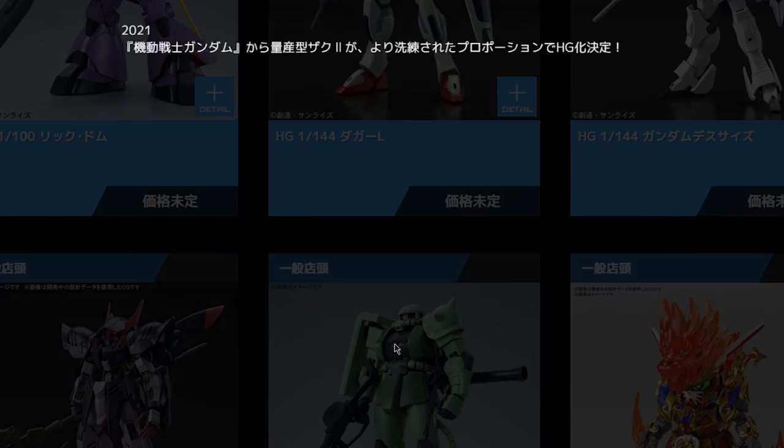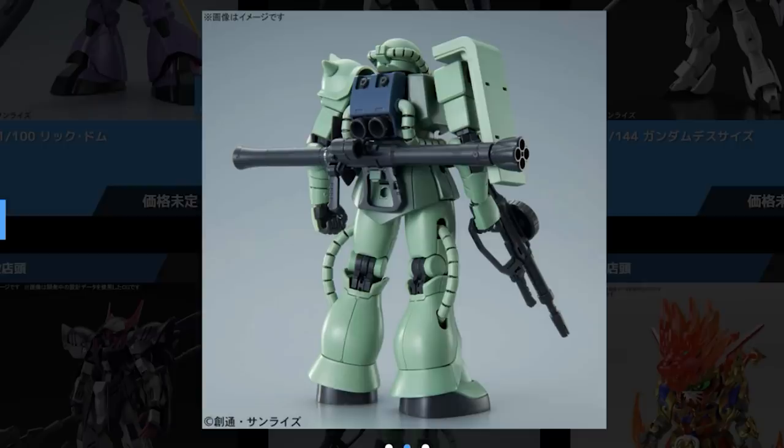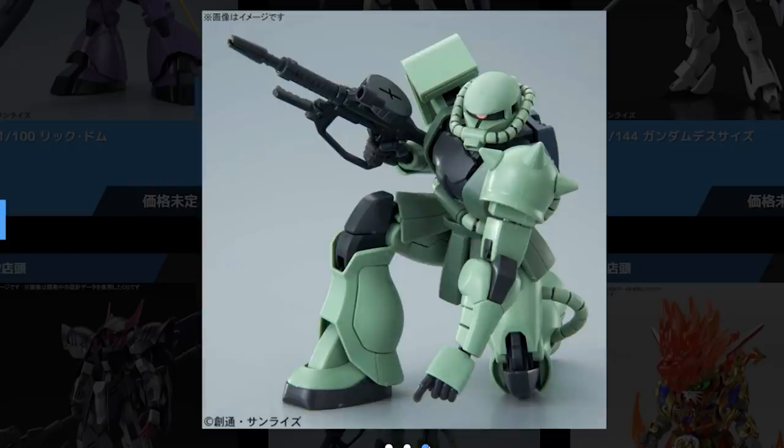The last of the full release High Grade announcements is a new High Grade Zaku — just a green version of that Char's one I looked at not that long ago. That was an absolutely fantastic kit; I loved it to bits and hoped they'd make a green one, and now they're making one. All I can say is I want 10 of these minimum. They're so awesome, so classic, so old-school 1979 Gundam. Coming out next year, but we don't know when.